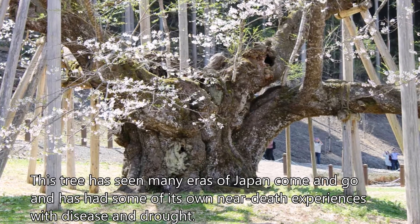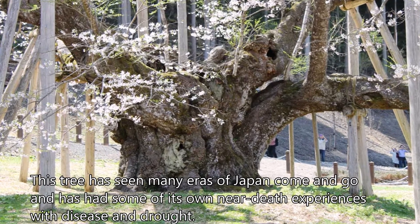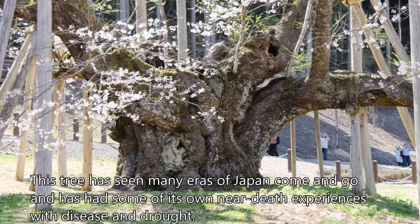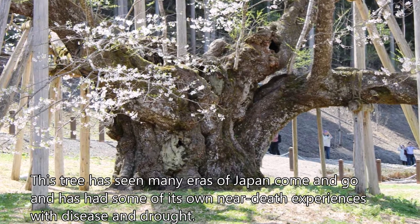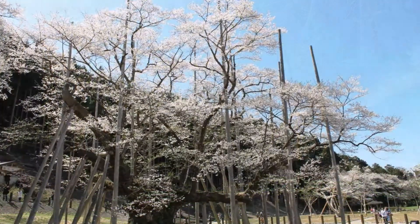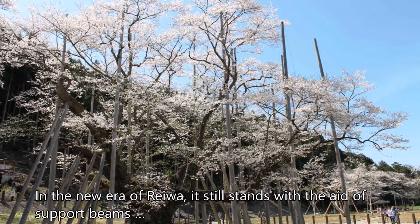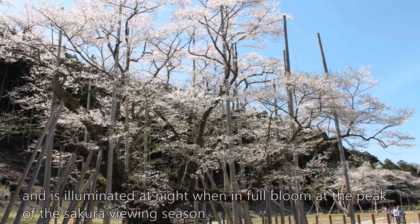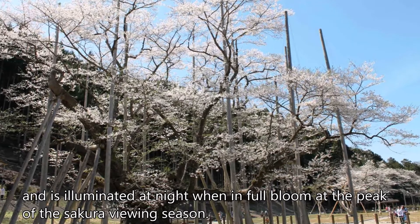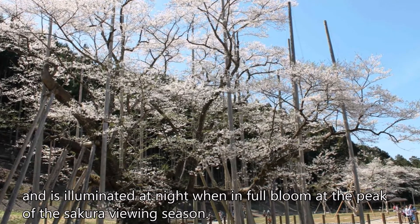This tree has seen many eras of Japan come and go, and has had some of its own near-death experiences with disease and drought. In the new era of Reiwa, it still stands with the aid of support beams, and is illuminated at night when in full bloom at the peak of the Sakura viewing season.